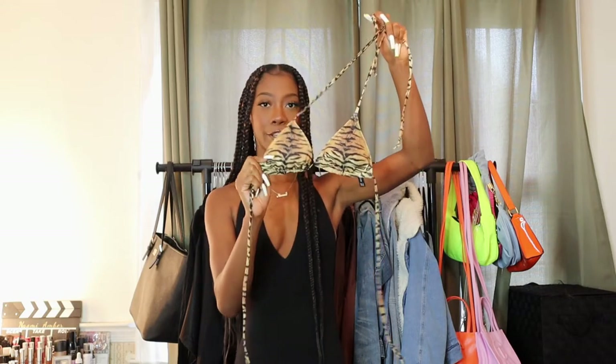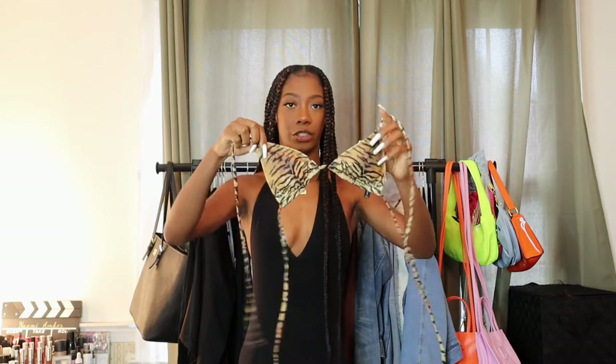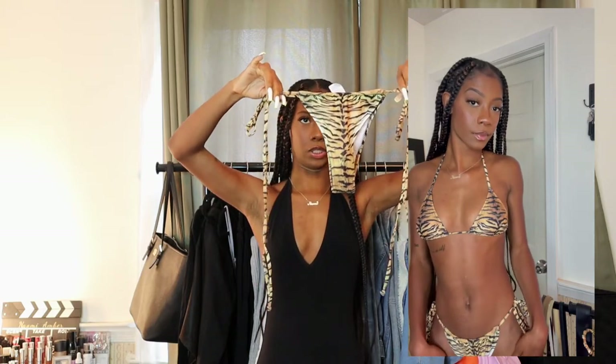The next bathing suit definitely gives Tiger King vibes. I wanted to wear this on my vacation but didn't get the chance — I will find use for it on a future vacation. It's just this tiger print bathing suit with basic triangle tops that you can tie different ways. The bottoms are the same tiger print bikini bottoms. The only thing is the strings are pretty long. I'm really sad I didn't get to wear them because I had the perfect caption for it.